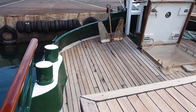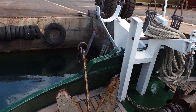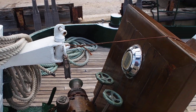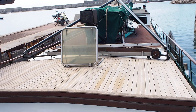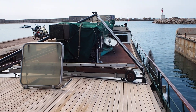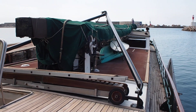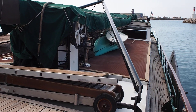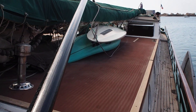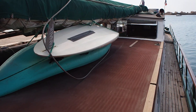Present owner has owned her for and built her over a period of 21 years. Very well maintained. Sailing Chalk. And she's ready for cruising on the seas and the inland waterways.